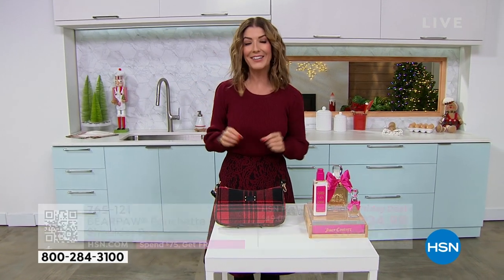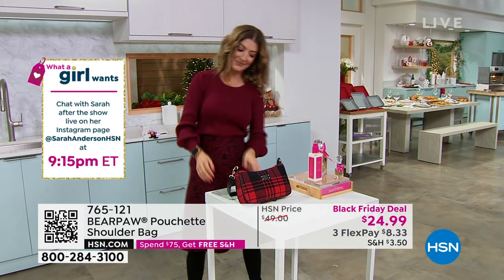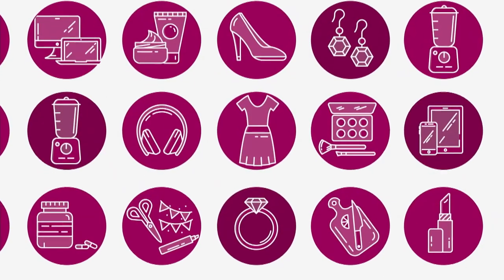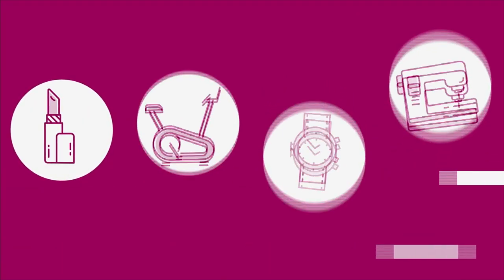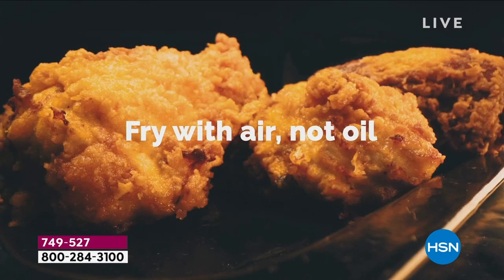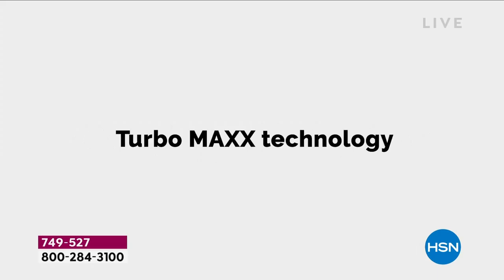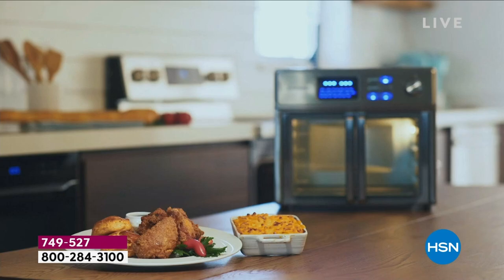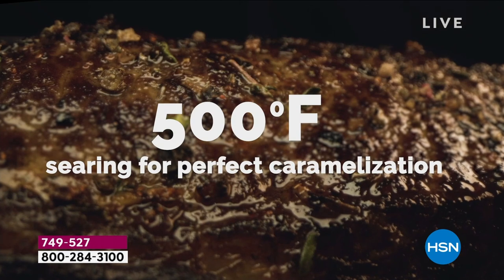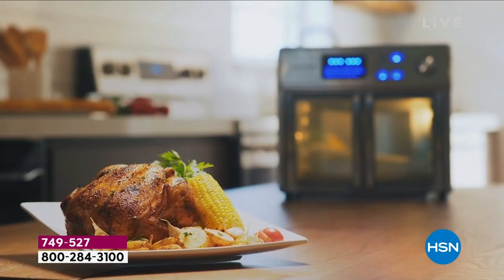We kick off the show with our best value of the day, and we're going to get cooking tonight during What a Girl Wants. It's the ultimate appliance for your kitchen — it's a Caloric 10-in-1 air fryer oven. This baby does it all.